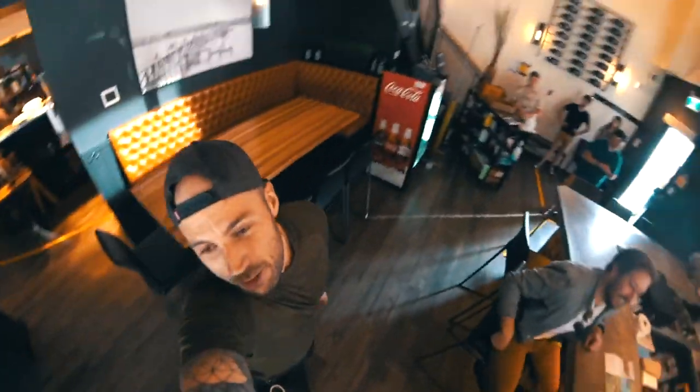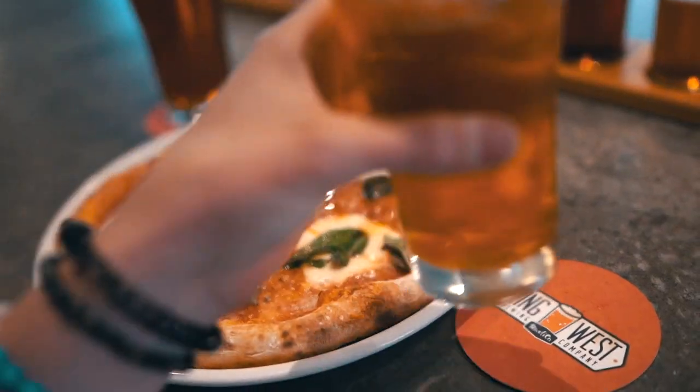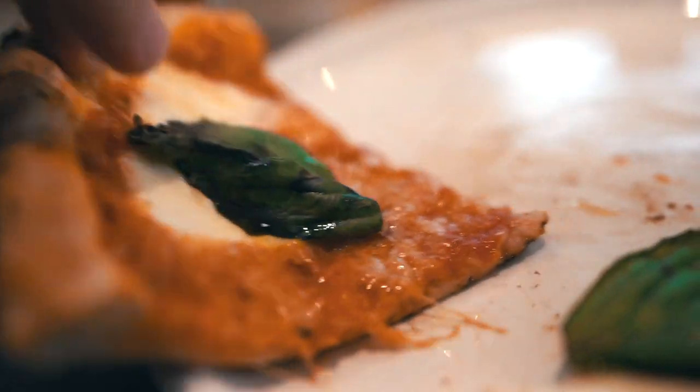Stop number three for us on the taproom trail is the King West Brewing Company inside of Rustico. Good beer and good pizza — King West features wood-fired Neapolitan pizza that they carefully pair with their craft beer.